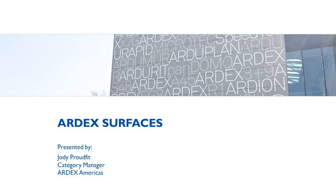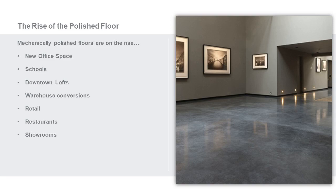When we talk about polished floors, we talk about the changes we've seen in the marketplace. Polished floors are mechanically ground floors. We're seeing them pop up in new offices, schools, downtown lofts, warehouses, specifically in retail, restaurants, and showrooms. It's been a trend over the last few years to create these hard surfaces as the finished floor, and we're really seeing an uptake in it.